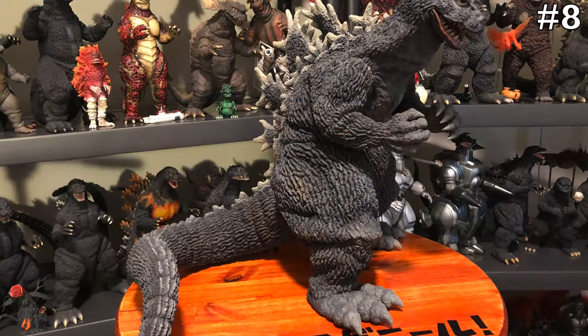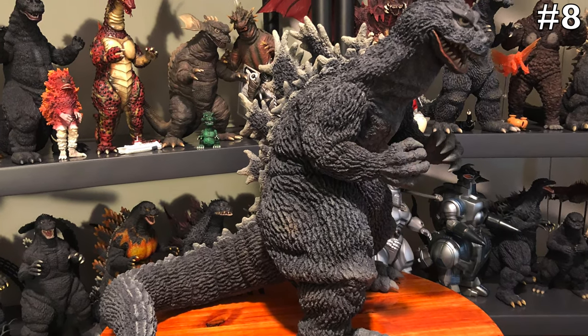So I counted how many Gigantics I have and came up with eight. Number eight, as in least favorite — and it's hard because they all are really, really awesome in their own ways. But in order to do this, somebody's got to take the caboose. So the 1962 Gigantic Godzilla is in the number eight spot. It's not that I don't like it, it's just about where they rank for me as to what gets my freshness going.